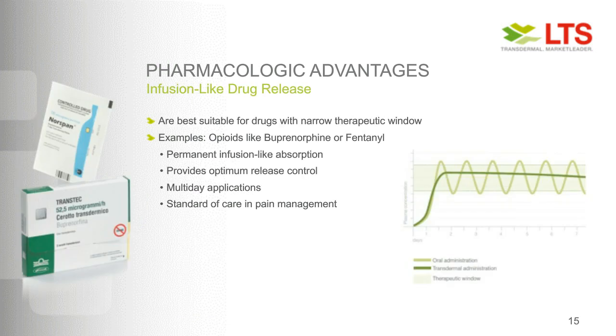Another example is infusion-like drug release — a very good example where a transdermal system can be applied for drugs with a narrow therapeutic window. The key examples here are opioids like buprenorphine or fentanyl. By a transdermal delivery of several days, we can achieve a permanent infusion-like drug absorption and optimal release control of the drug substance. These pain patches are now a standard of care in pain management on a global basis, though they have to be handled very carefully so that patients do not misuse them.